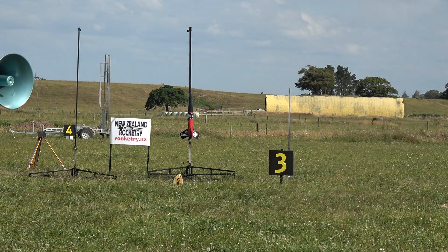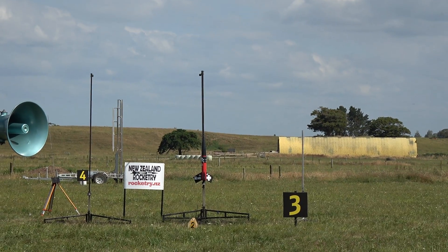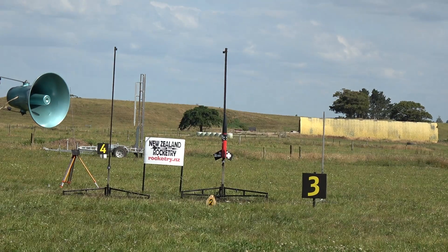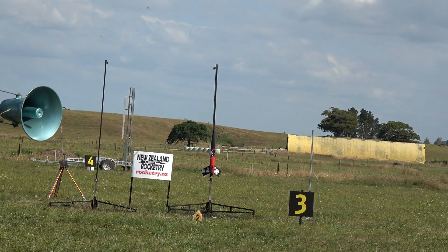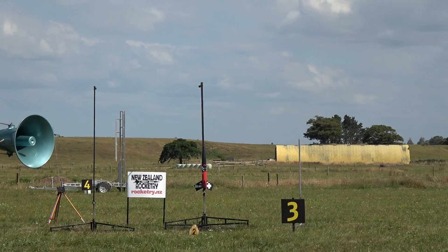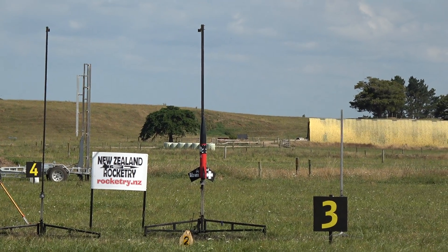Okay, sky is clear. Come on. All right, sky is clear, range is clear. Five, four, three, two, one.